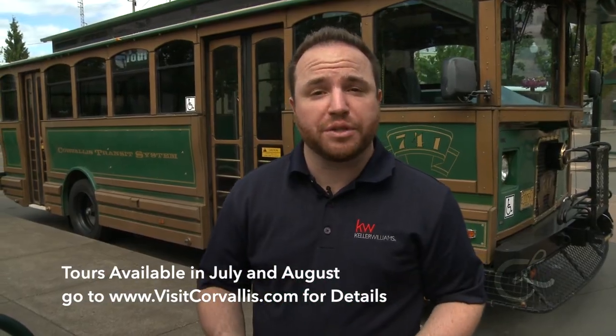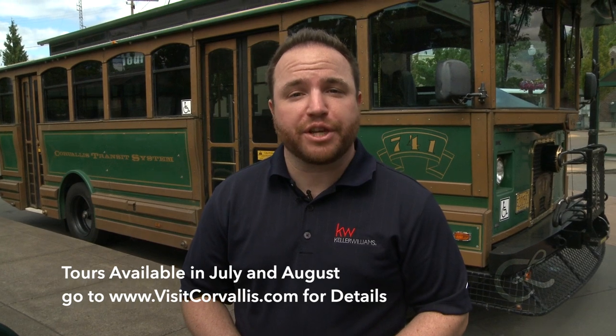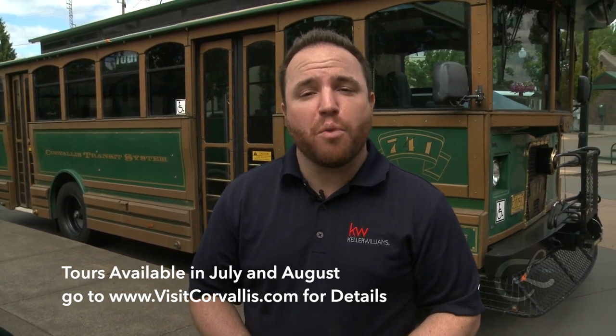Our tour was completely full today. So I recommend going to VisitCorvallis.com for more information and to sign up for the tour.